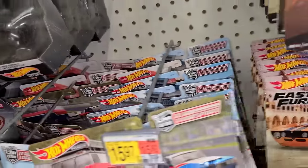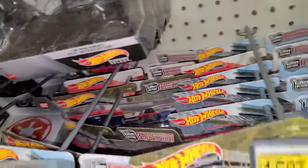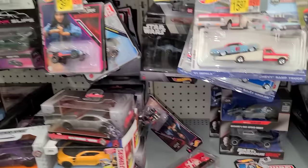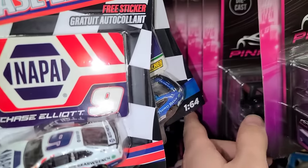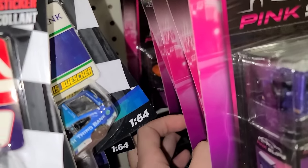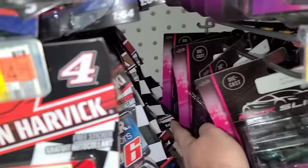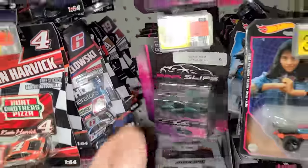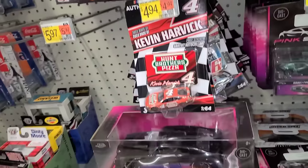They are stacked up for haulers but none of these are the new hauler sets — they're all the old ones. There's a bunch of Pink Slips but they don't look like new Pink Slips. Down on the regular pegs, the Jeeps. Now tons of NASCAR Authentics are just stacked up here — let's take a look at some of these.